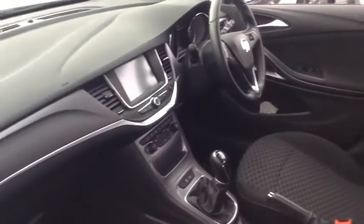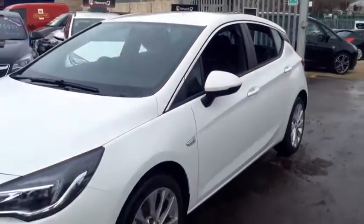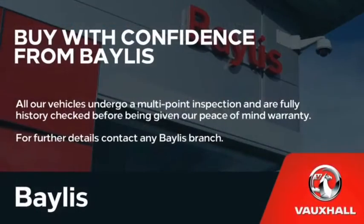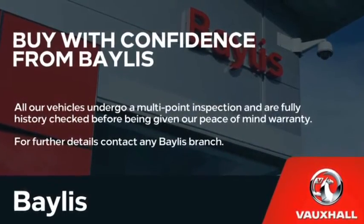For more information about this vehicle or to book a test drive then please contact us on 01285 653 314. Thank you.